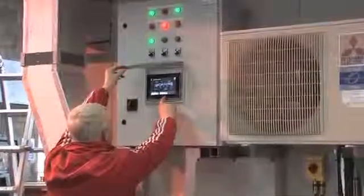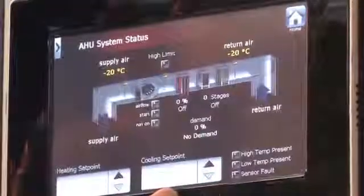The unit is air-conditioned to maintain temperatures between 15 degrees Celsius to 25 degrees Celsius.